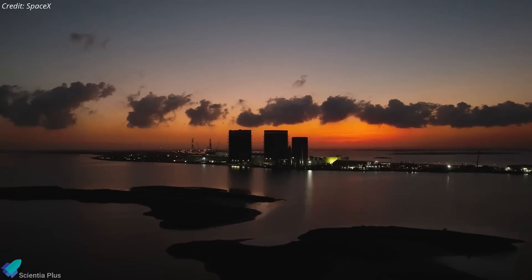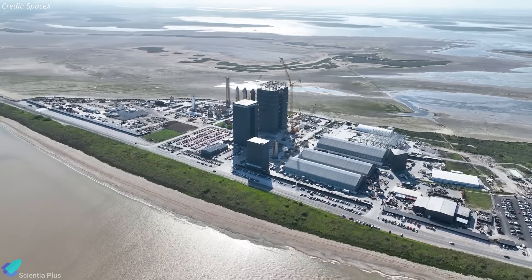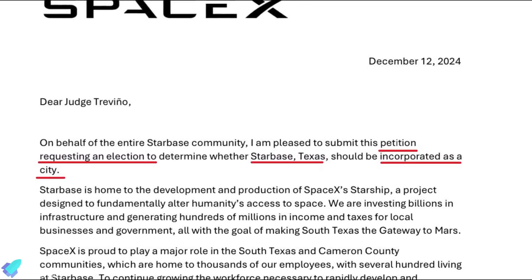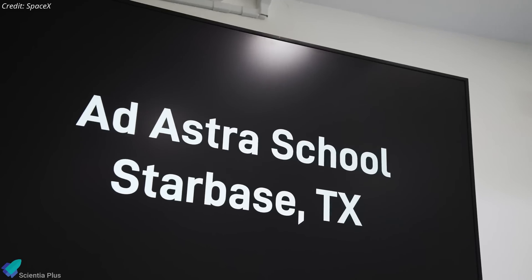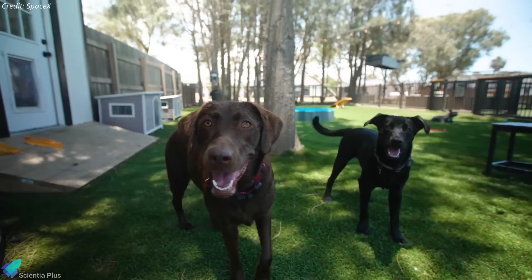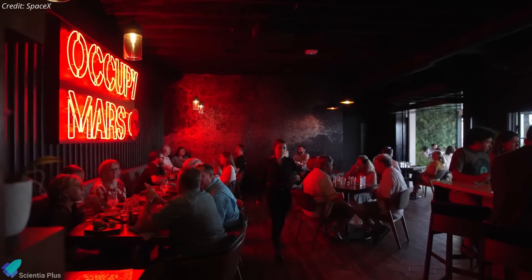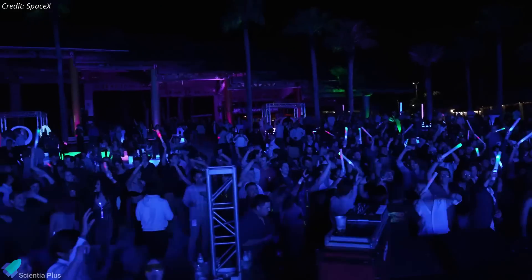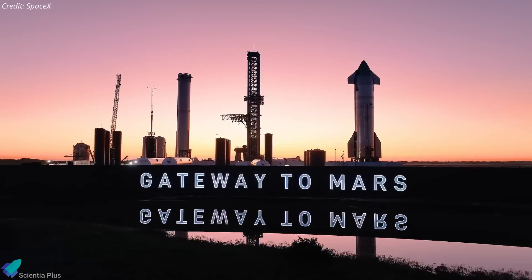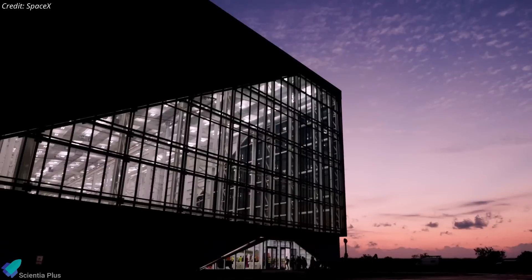SpaceX is advancing plans to transform Starbase into an incorporated city, aiming to establish a self-sustaining community that supports its ambitious space exploration goals. On December 12, SpaceX formally petitioned Cameron County officials to hold an election for incorporating Starbase as a city. This process involves drafting a city charter, establishing local ordinances, and implementing tax systems. Approval would grant SpaceX greater autonomy in developing infrastructure and amenities to support its operations and workforce. Currently, thousands of SpaceX employees and contractors work at Starbase, with many residing on-site. Incorporation could enhance their quality of life, stimulate economic growth in the region, attract businesses, and foster innovation.